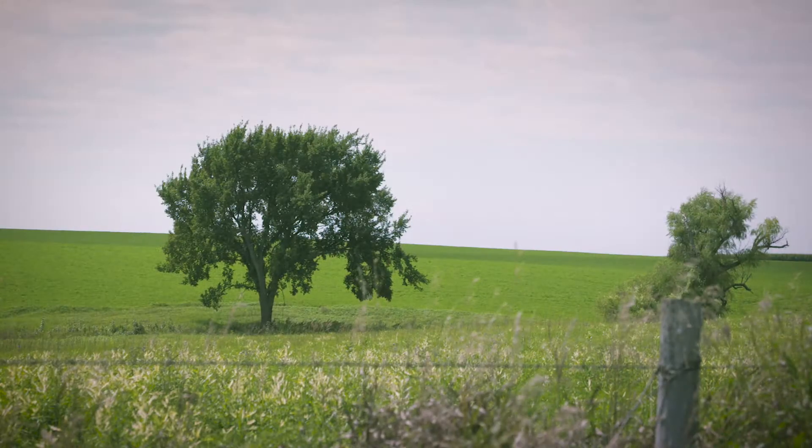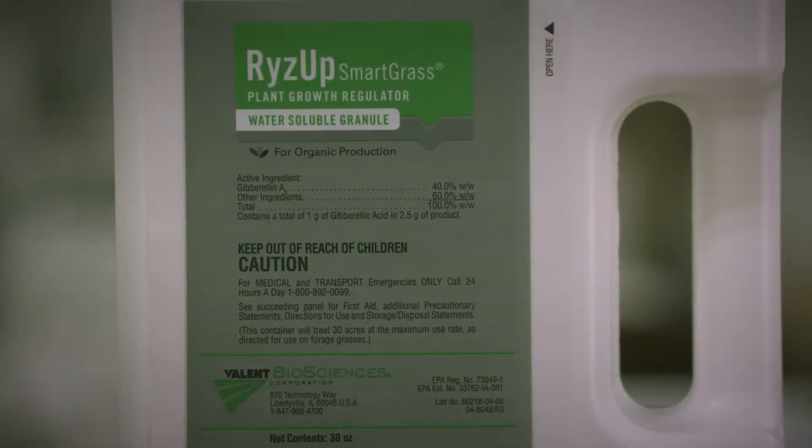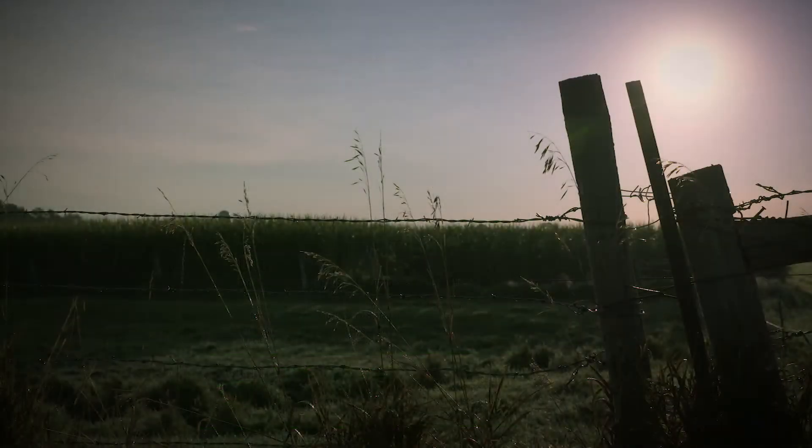For a number of years now, farmers and ranchers have used a natural plant growth regulator, commercially known as Rise Up Smartgrass, in crops and in pastures to increase production during cooler months.